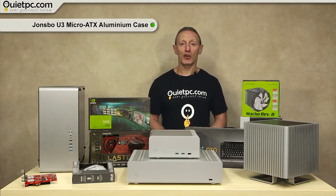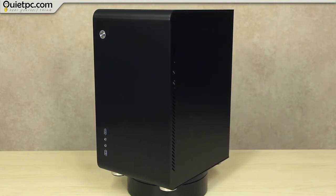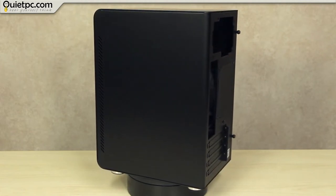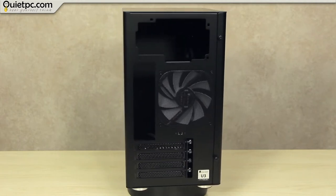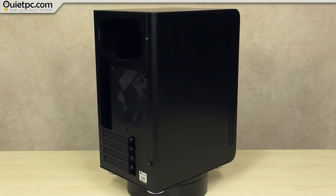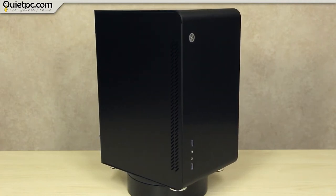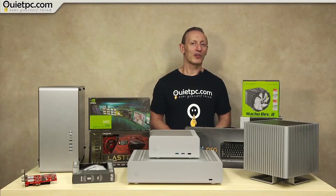Our final case is the Jonsbo U3 Micro ATX aluminium in black. The U3 is the largest of the attractive U series cases from Jonsbo. The main feature of this case series is the timeless design with elegantly rounded corners and a simplistic yet attractive exterior. Hard disk drives are mounted on anti-vibration pads at the bottom of the case, and you can install either two 2.5-inch or one 3.5-inch hard drive or SSD. A 3.5-inch hard disk drive can also be accommodated in the side-mounted HDD rack. The U3 comes with a quiet 120mm fan pre-installed on the rear panel, with speed adjustable by an external switch. It supports Micro ATX motherboards, full-sized ATX power supplies, graphics cards up to 260mm, and has 4 PCI expansion slots. Currently we don't use this case in any of our system builds.